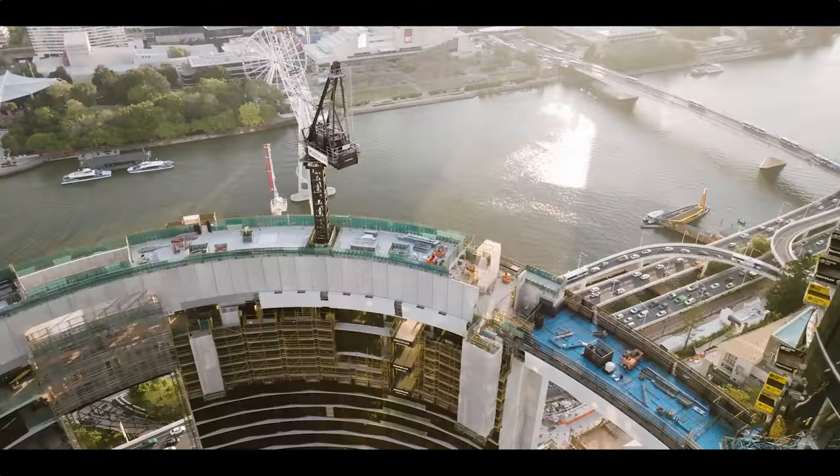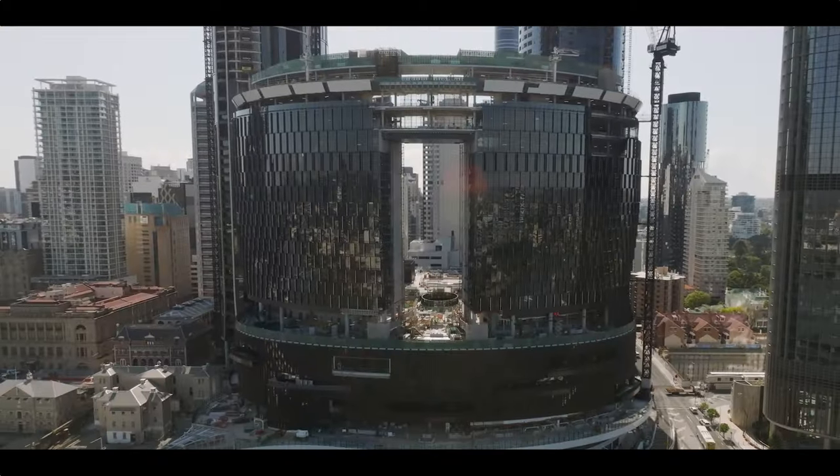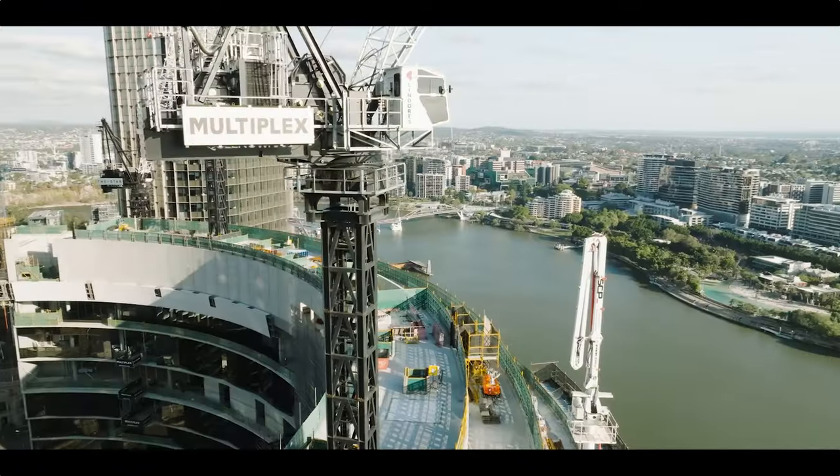All three Skydecks sit roughly 100 metres above ground level. The Skydeck links towers 1, 2, 3 and 4. It'll be open to the public, with lots of landscaping and great views out to Mount Coot-tha and down to the Gold Coast.